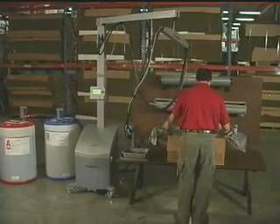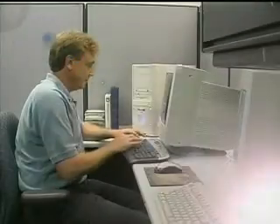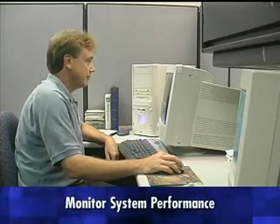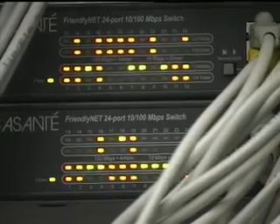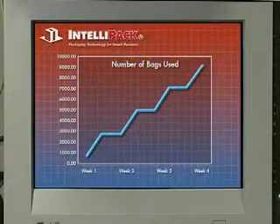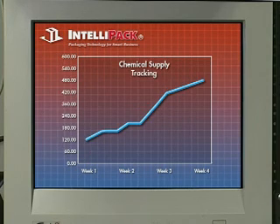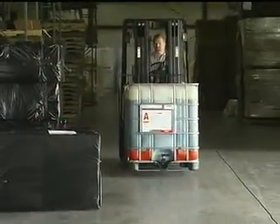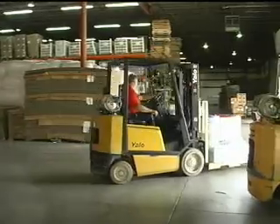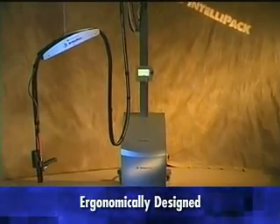High-quality, protective packaging that's fast and simply smart. Only the Smart Aim uses computer telemetry to monitor system performance. The Smart Aim is easily integrated into your existing network by modem connection. Once online, the Smart Aim keeps a watchful eye on your system, tracks the usage of chemicals, automatically reorders supplies, and even contacts an Intellipack representative if necessary.